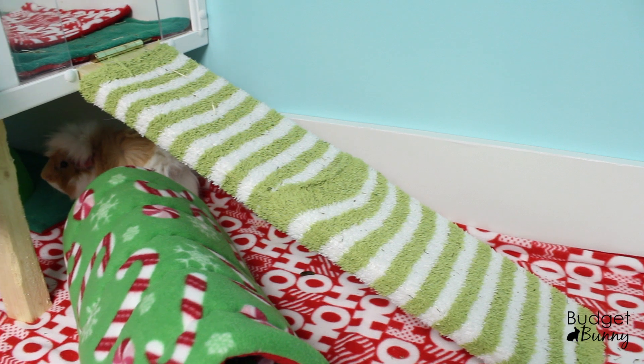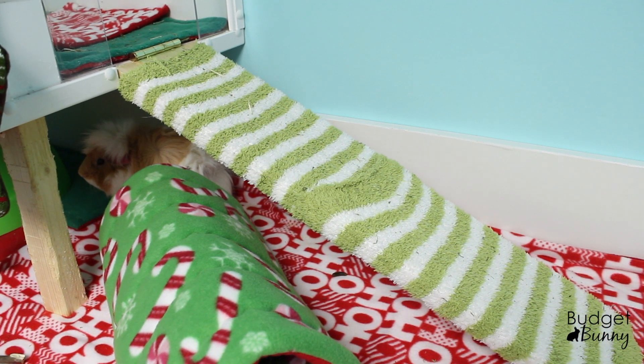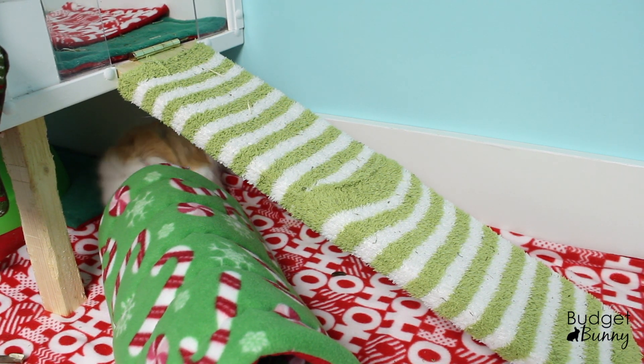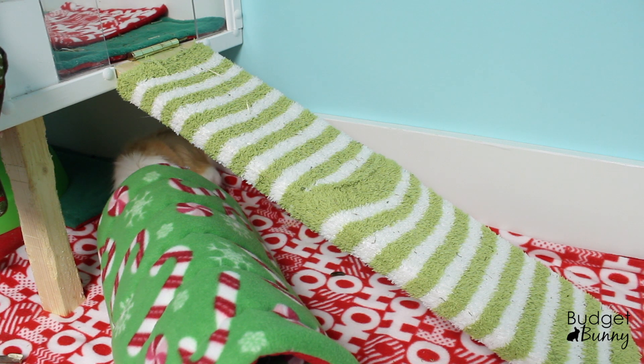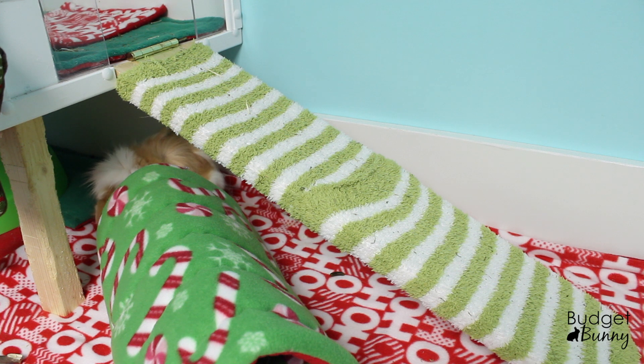So continuing on to the kitchen area, I actually have this ramp that goes up there. It's just made out of wood, but I've covered it in some green and white fuzzy leg warmers that I got at the dollar store. I have them in all different colors, but I thought the green and white went well with the Christmas theme.